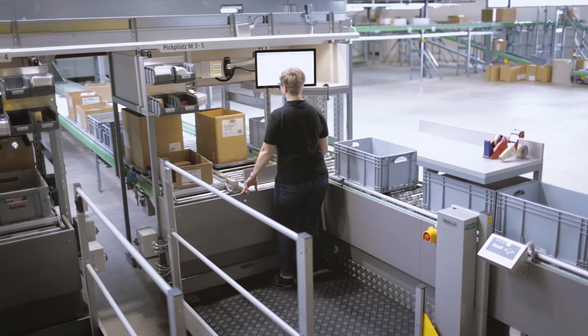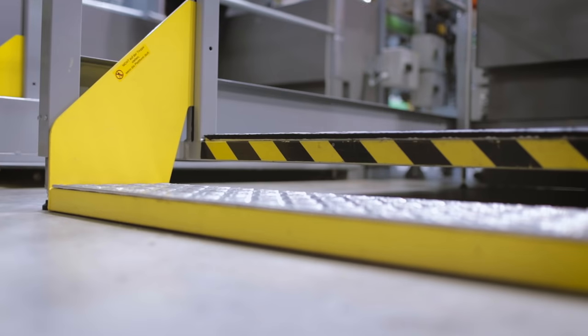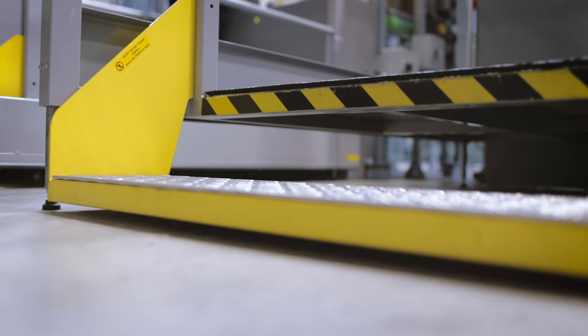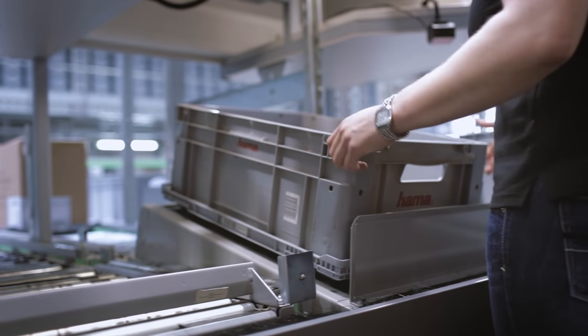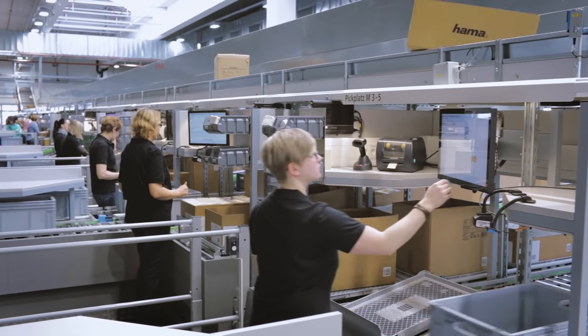All workstations in the new system were designed to take the latest developments in ergonomic aspects into account. Lifting bases offer customized working heights, while tilt functions, anti-fatigue mats, and touchscreens with large fonts enhance ease of use for employees.